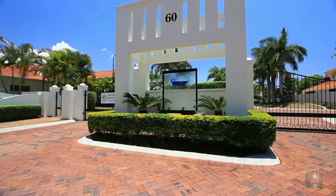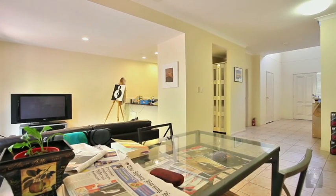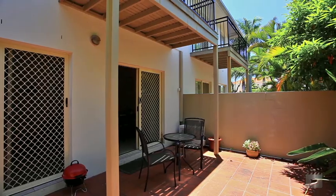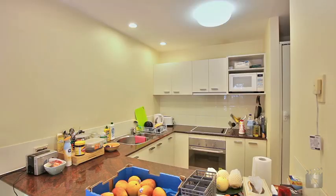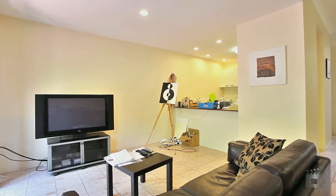Located in the modern gated Sanctuary Gardens complex, this two-bedroom villa apartment is definitely worth a look. Clean, affordable, stylish living, close to all that Sanctuary Cove and Hope Island have to offer. This property has it all.